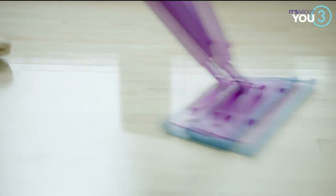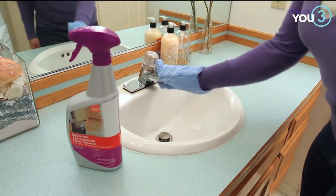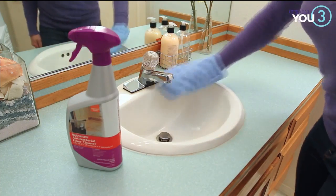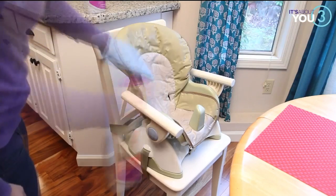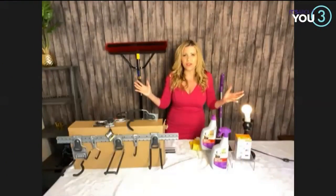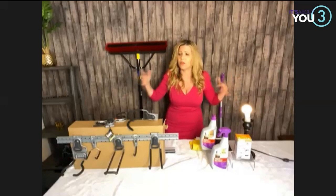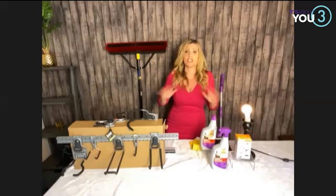Think about all those common touch areas throughout the home — light switches, remote controls, faucets, because we're all washing our hands a lot more. Just get a great antibacterial cleaner that's going to get rid of those germs, and then you don't have to think about it. None of us wants to get sick — we don't want COVID, but I don't want anything else. I'd keep my home clean all year long.